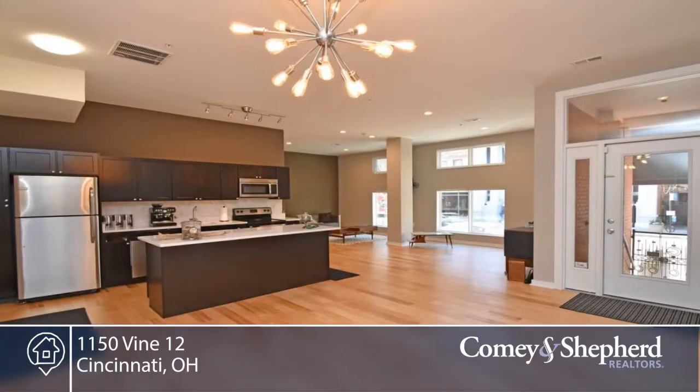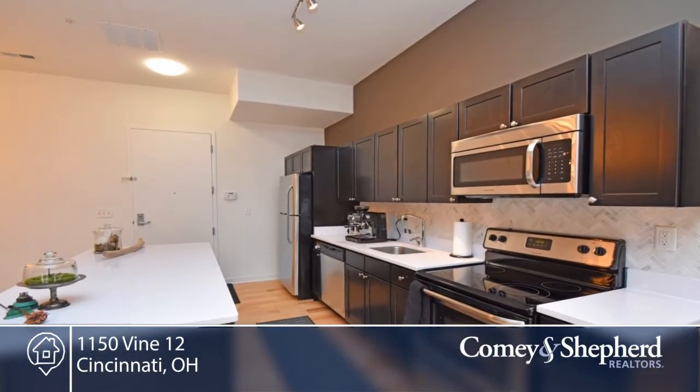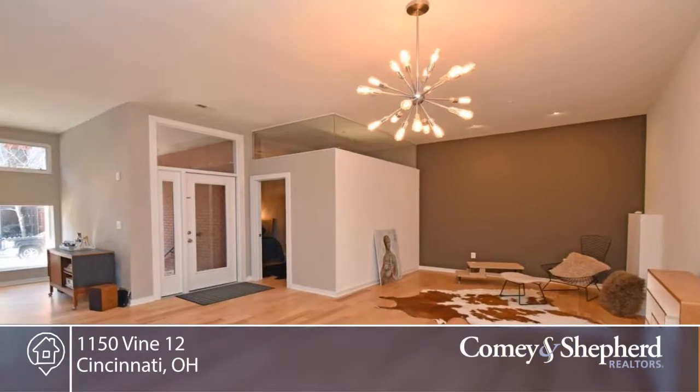Here's a bright and open condo with 9-foot ceilings in the heart of OTR. You'll find beautiful new hardwood floors in the kitchen with quartz counters, marble backsplash and stainless steel appliances.